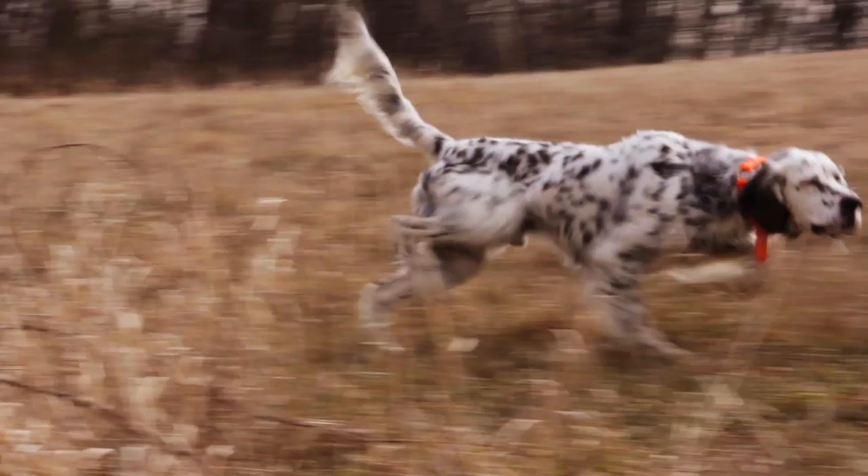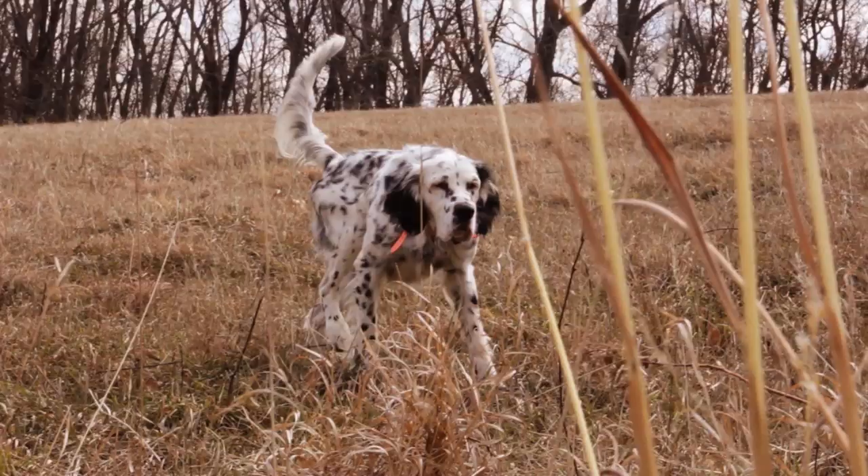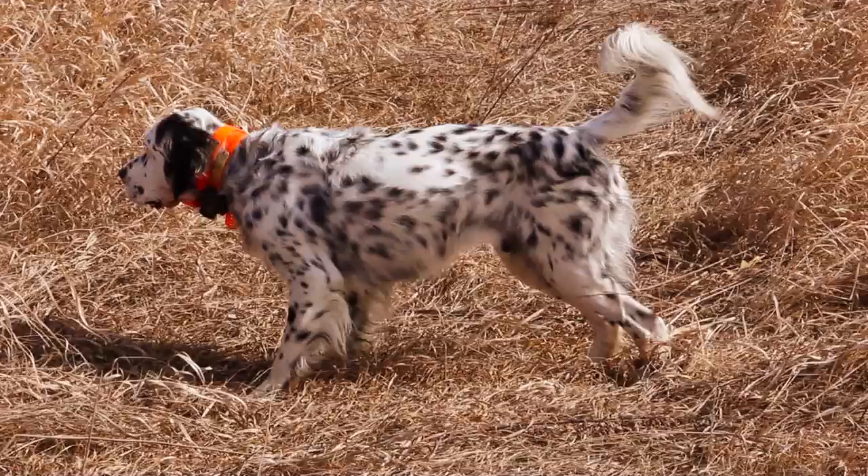English setters are trained to assist the hunter in the field by locating a bird using their nose. When they detect scent, they go on point — most of the time without even being able to see the bird; they're just pointing on the scent alone. They hold that point steady until the hunters get a chance to come in and flush the bird, shoot that bird, and then get released for the retrieve.